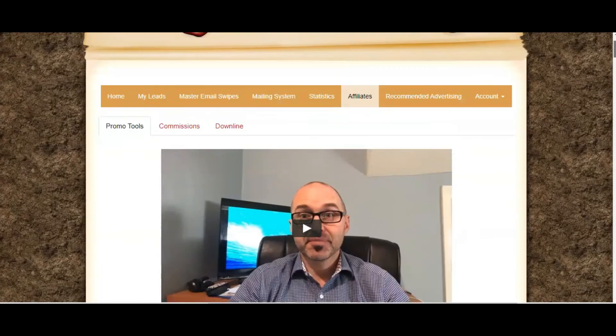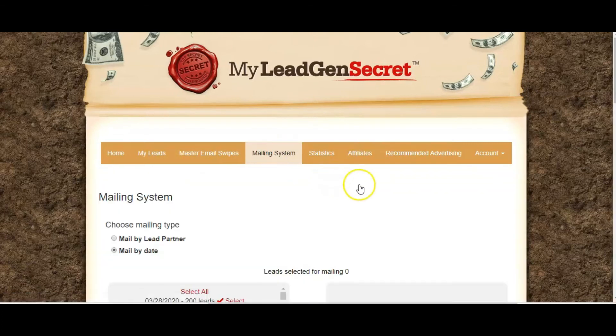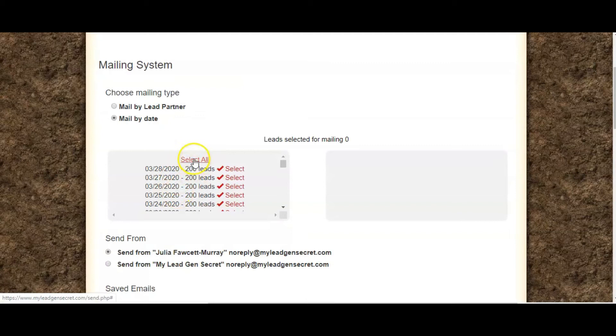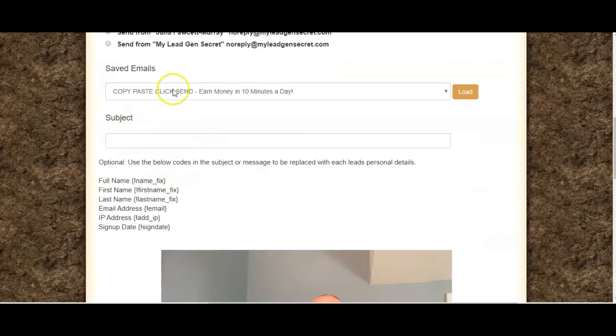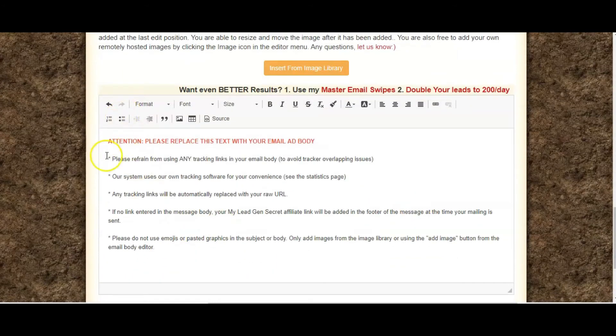There are also some ready-made emails that you can use because My Lead Gen Secret actually has its own internal mailing system, which is great because it means you don't actually have to set up your own autoresponder. Every day you just need to select all your leads and email them. I would say you need to select all and email all your leads every day. I normally send it from my name, no reply, My Lead Gen Secret, and then you put your subject line in and insert the text.